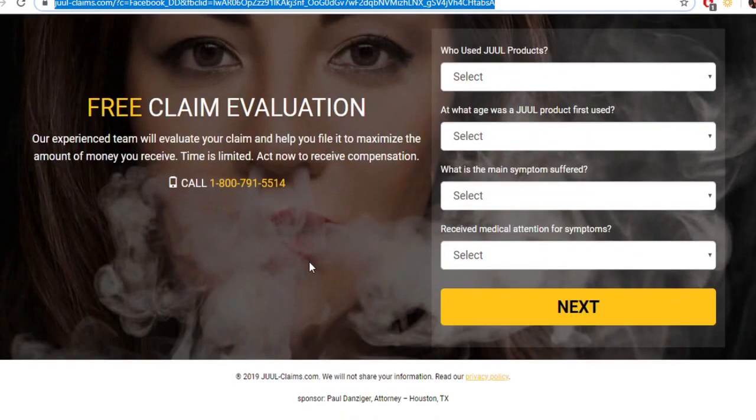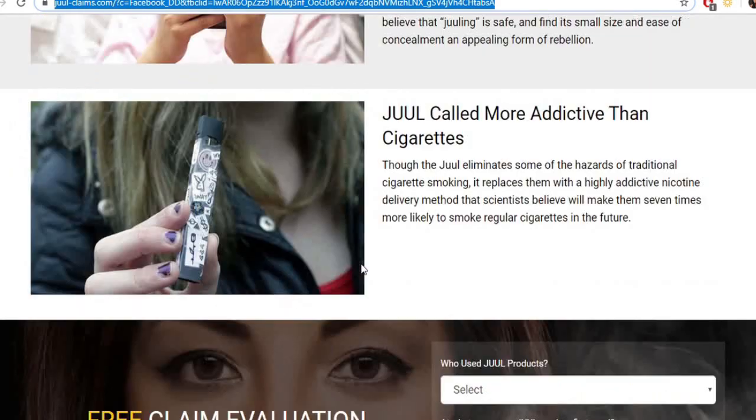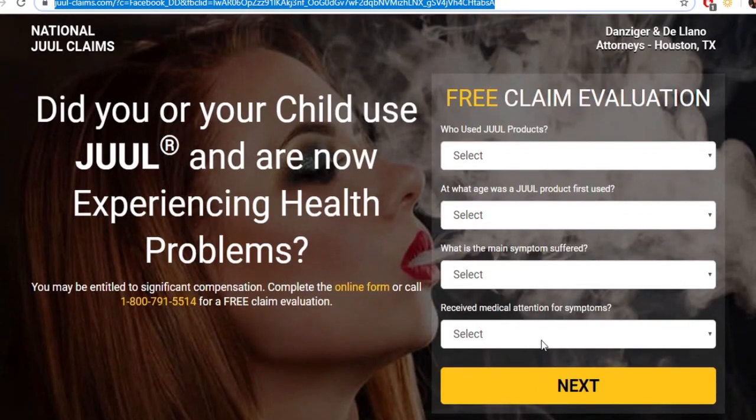I severely disagree that JUUL is more addictive than cigarettes — this is just stupid slander. I want to call these people and ask if they're like injury lawyers who chase after accident victims. Anyway guys, quick video update today — stay cool, stay awesome, I look forward to chatting with you real soon.